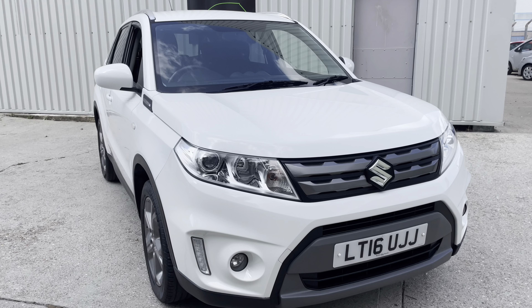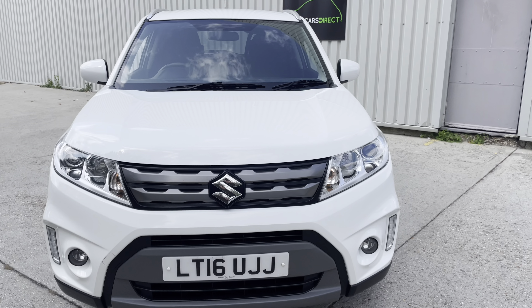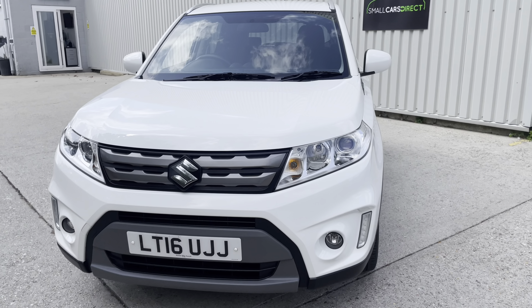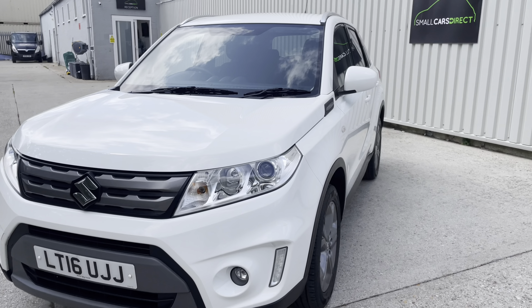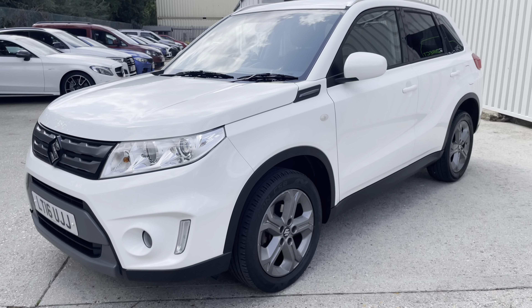Hello ladies and gentlemen, a very warm welcome to you. My name is Alex of Small Cars Direct here in New Milton, Hampshire, and I'm here to present this rather sharp looking 2016, 16-registered Suzuki Vitara SZT.